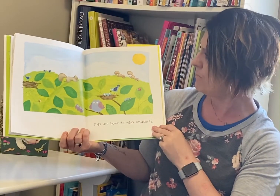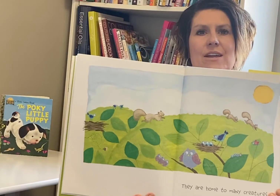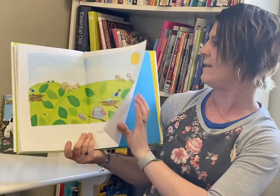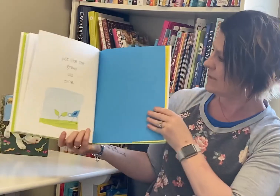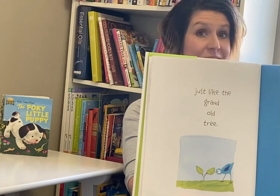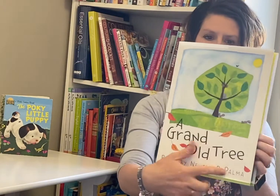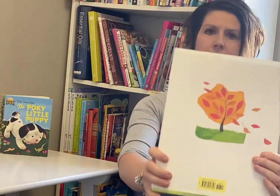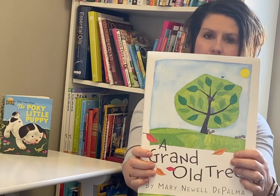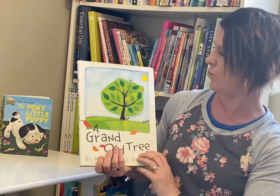They were home to many creatures. So now all the creatures are in the grandchildren trees of the old grand tree. Just like the grand old tree. Kind of like the circle of life, isn't it? Yeah. So there's the tree in the fall, and here it is in the springtime, just like we're in right now. We're close to summer though, aren't we? In a couple more weeks we'll be in summer.